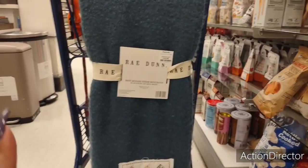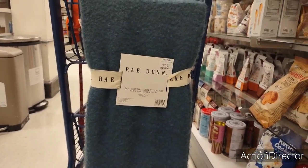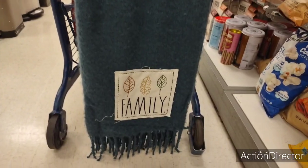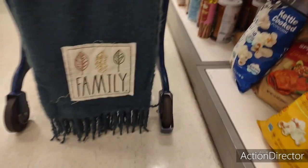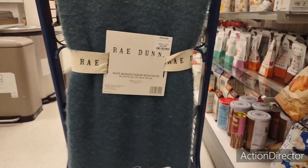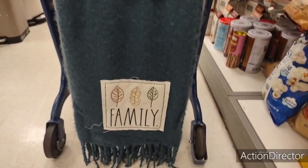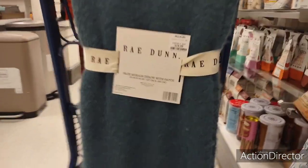This is so soft — it's a faux mohair throw by Rae Dunn. Look at the fringe, and it says 'Family' with those fall leaves. It is so stinking soft. It's 50 by 60 and it's $19.99. It is so stinking cute, you guys.